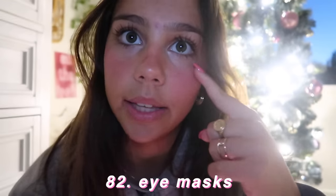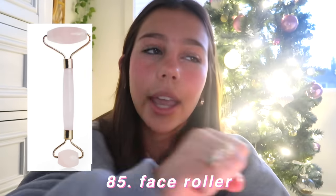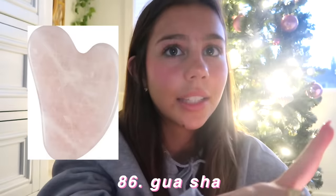Face mask or eye mask. Hair rollers. Skincare fridge. A face roller — like a jade roller or a rose quartz roller. And the last beauty thing is a reusable glass straw.